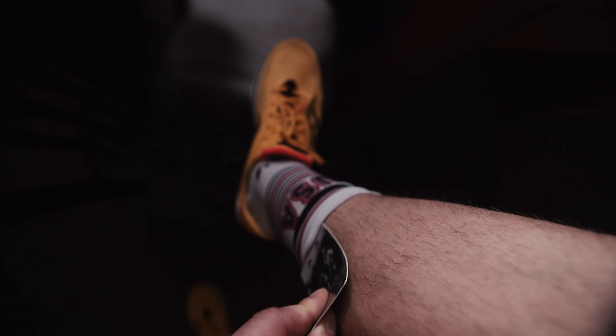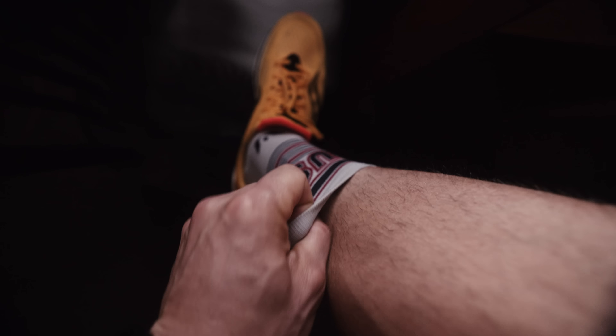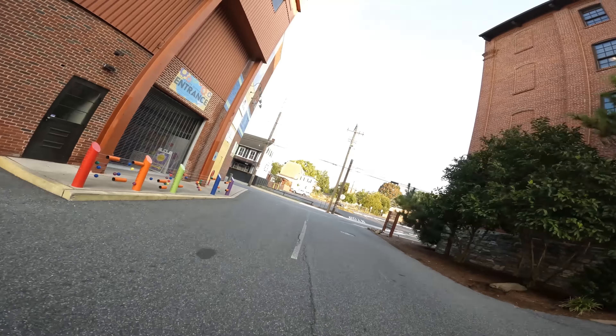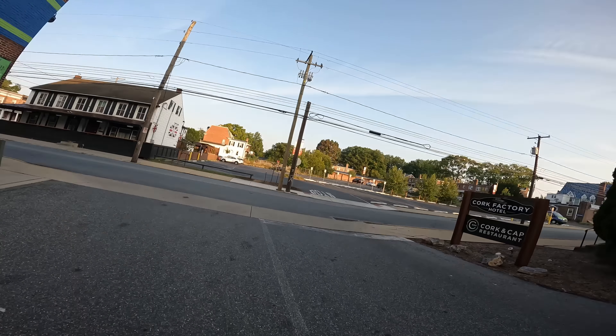A little travel running hack: what I do with my hotel key when I'm running and traveling is shove it down in my sock. That way I don't have to carry it or worry about it being in my shorts — right there in the sock, that's what I do.